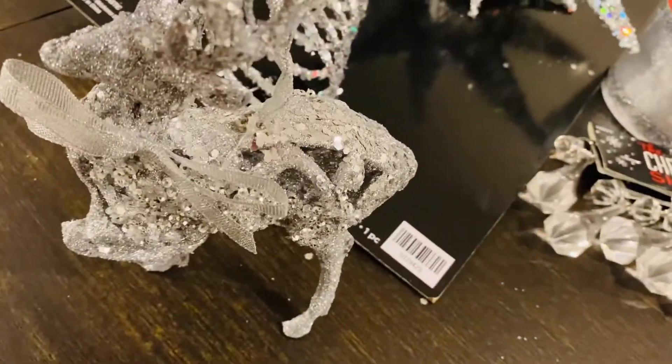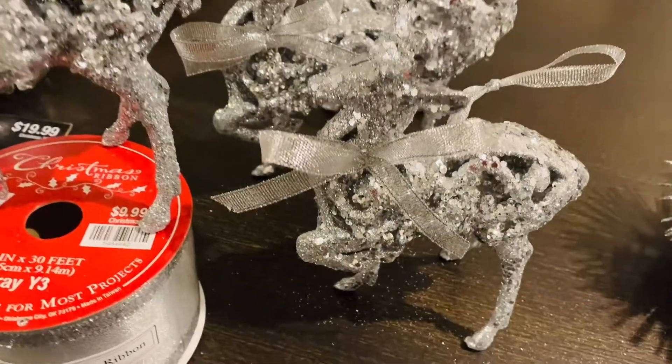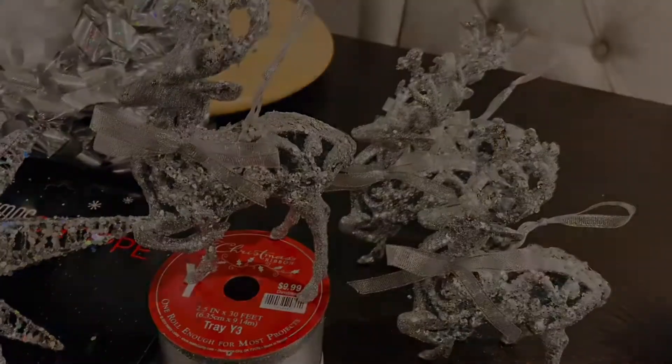They are so cute — all glammed out with a pretty little bow. They're nice and sturdy and they're going to look absolutely beautiful on my tree. I got four of them. I think I cleared Walmart out, but they normally restock every day, so there'll be more in case you want to go pick some up.